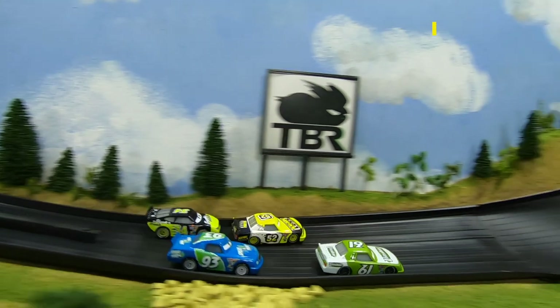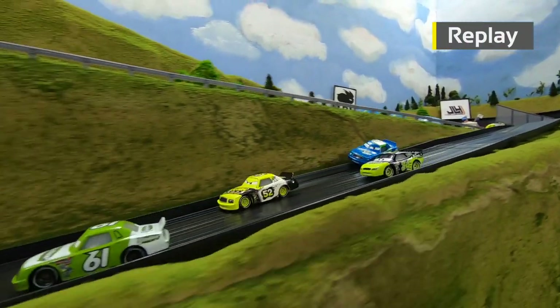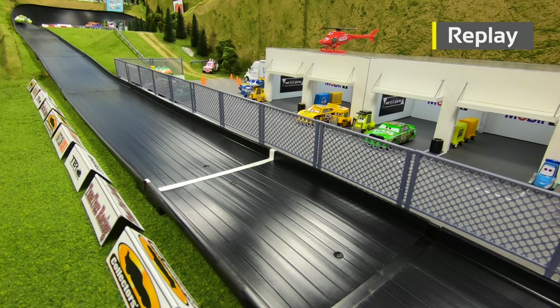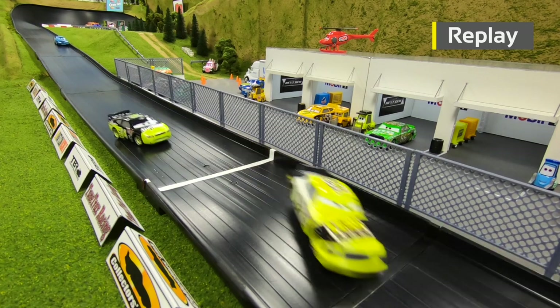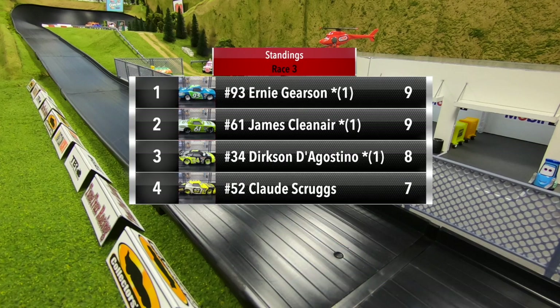Clean Air would have some trouble in turn one and got into the wall, then a little sideways. You see Scruggs actually forced Gerson up onto the wall coming out of turn two — he fell all the way back to fourth. Then it was a good race down to the line between Clean Air, Scruggs, and D'Agostino, with Clean Air coming out on top. Big win for Clean Air and he ties Ernie Gerson in points.